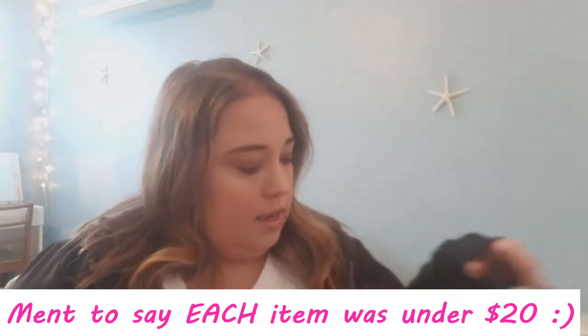Hi everyone, thanks for coming back to my channel. Today I'm going to be doing a Walmart plus size try-on for you. Yesterday I went to one Walmart and today I went to another Walmart and I got everything for under $20, and probably most of the stuff under $10. There's a lot of clearance going on right now, so I hope you enjoy this video and let's get right into it.